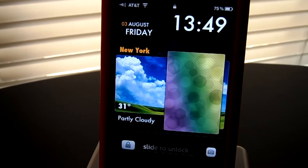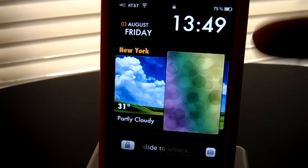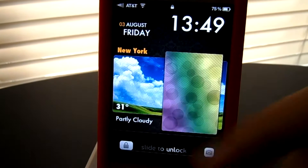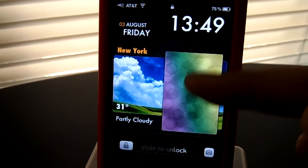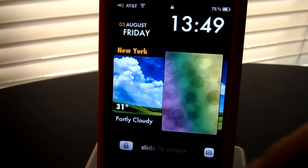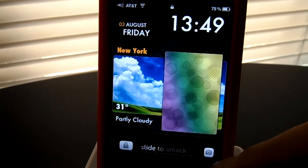Alright guys, so the first thing I'm going to show you is the lock screen. As you can see, you have your time and your date. You also have a weather widget right in the middle, and your wallpaper would be right here. You have custom sliders right at the bottom, and a camera grabber that's custom too.